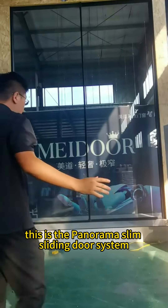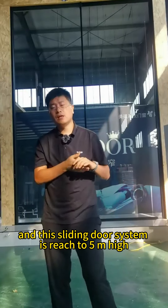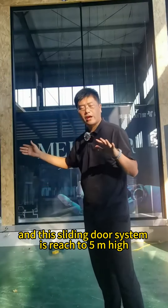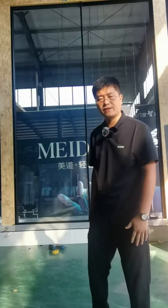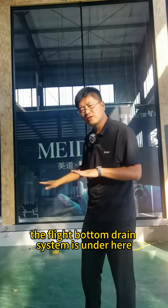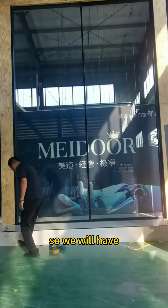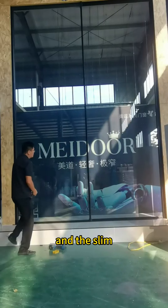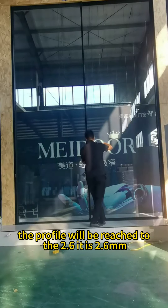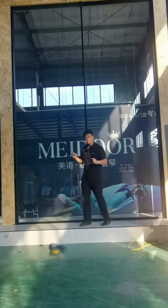Hello everyone, this is the Panorama slim sliding door system. This sliding door system reaches five meters high and 3.4 meters in width. It has a flat bottom drain system underneath. The slim profile will be reached to 2.6mm.